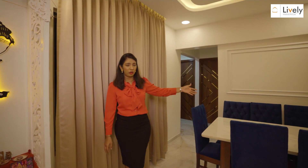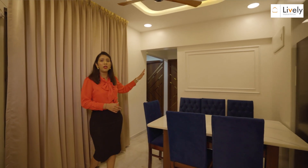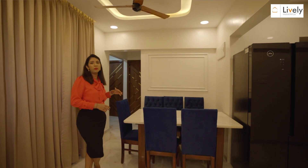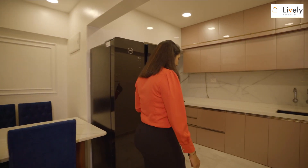Towards my left, I have a dining table with a six-seater, continuing the same design elements used throughout — including the moldings in this area. Moving further, I'll explain the kitchen detail now.